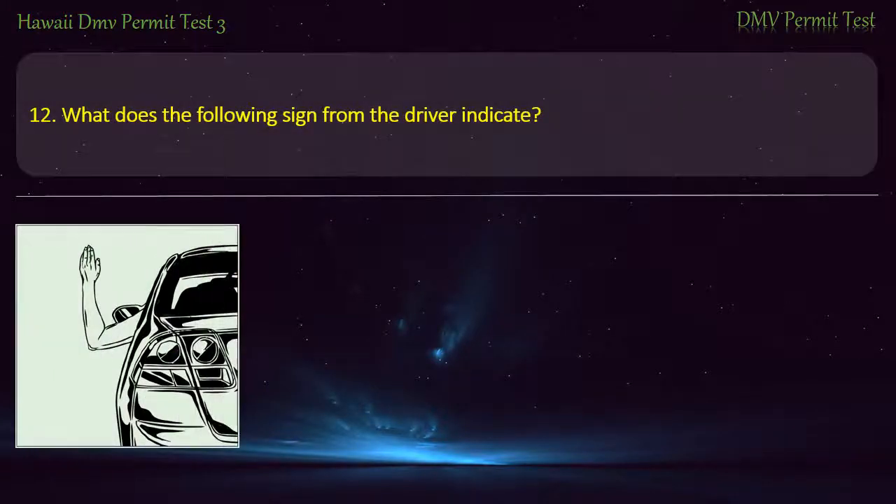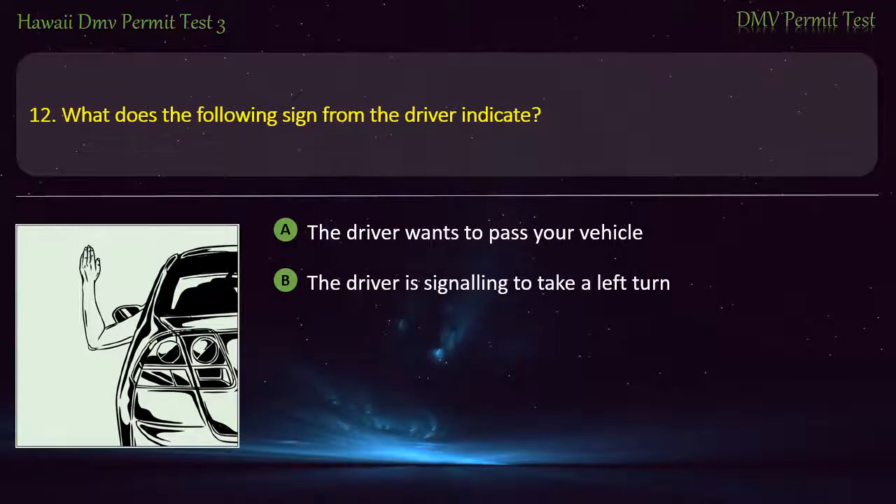Question 12. What does the following sign from the driver indicate? The driver wants to pass your vehicle; The driver is signaling to take a left turn; The driver is signaling to take a right turn.